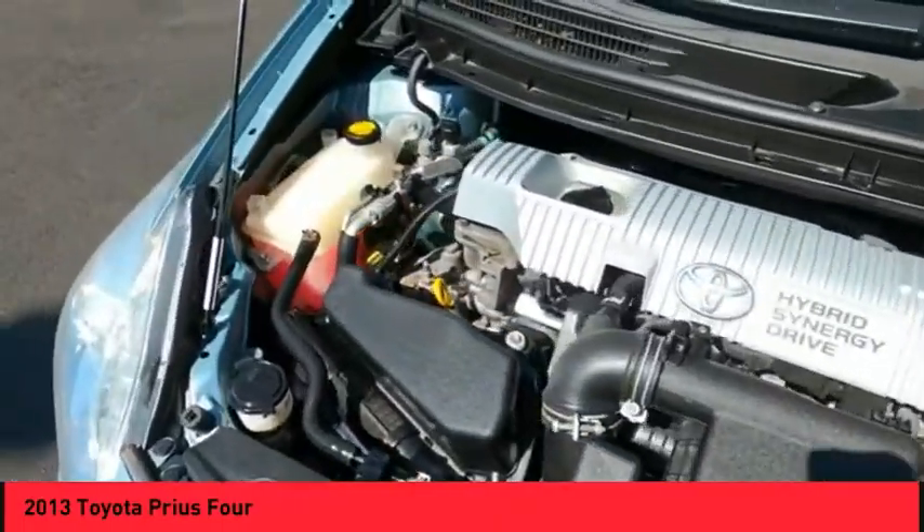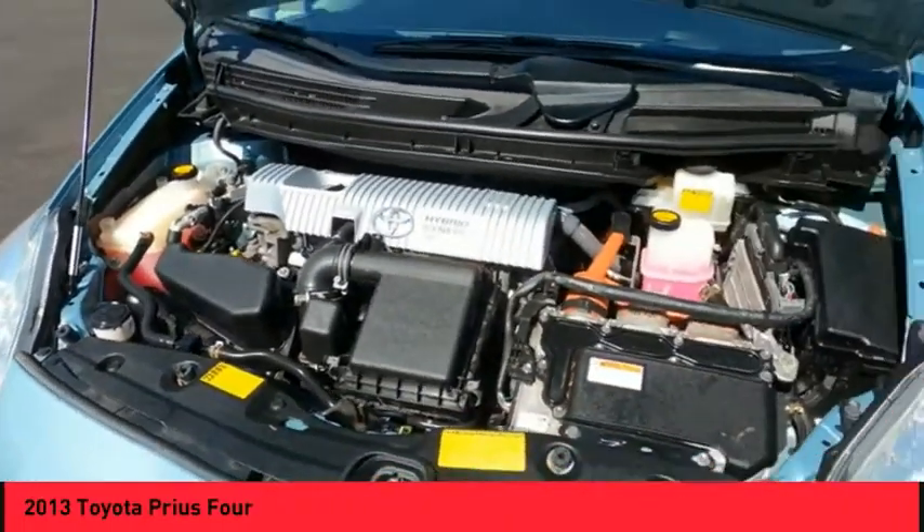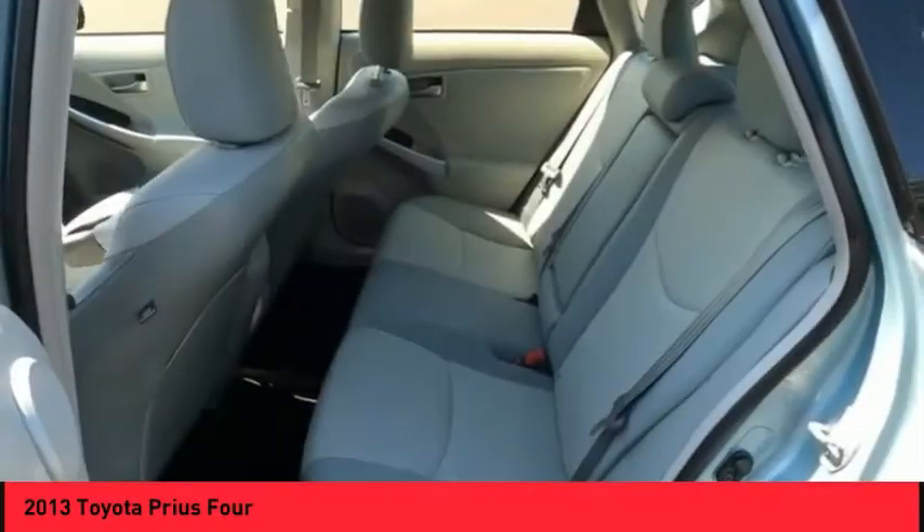Airbags — Driver and Knee. Cruise Control, Trip Computer. This beauty will make even your house keys jealous. Drive it today.